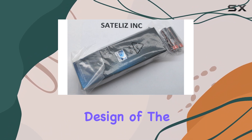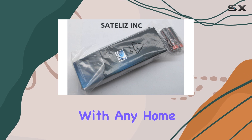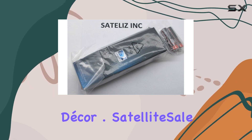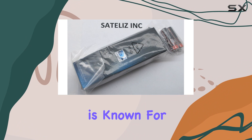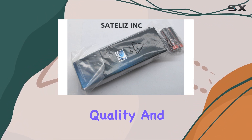The sleek black design of the remote is both modern and stylish, fitting well with any home decor. The brand behind this remote is known for providing original DirecTV equipment, ensuring high quality and reliability.